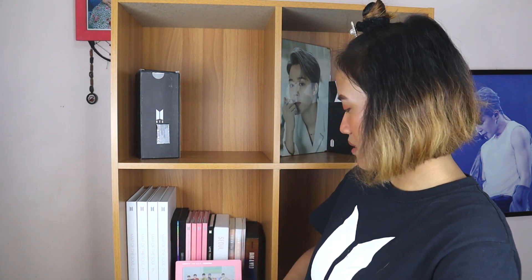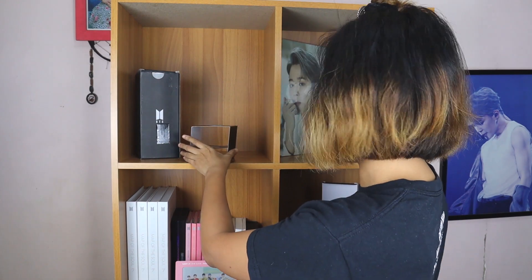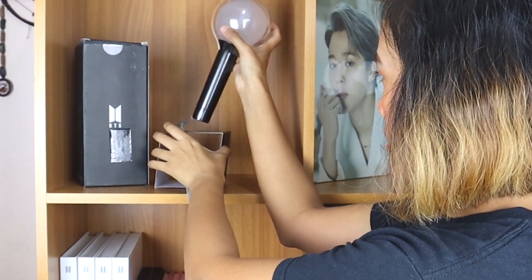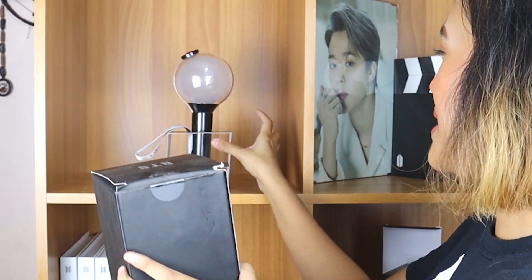I want to remove it but it has nothing to stand on. Okay, I'll take it out and put it at the very end. I'll use the stand that came with the box so it doesn't fall — because hello, the Army bomb is very expensive. This is the MOTS SE. Is it standing? Yes, it's standing! I'm so happy.